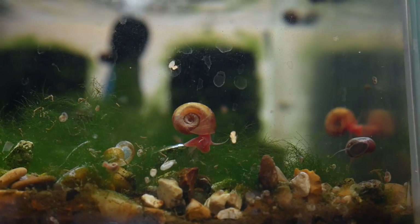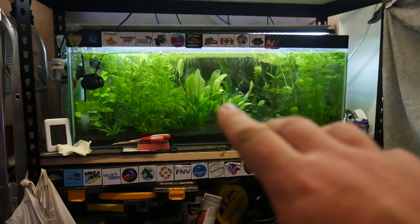So these are my snail breeding tanks up the top. Well, this is my planted tank — I might as well talk about this for a second.